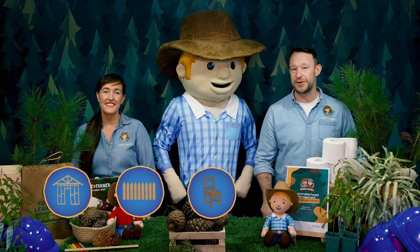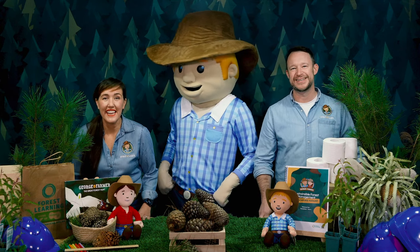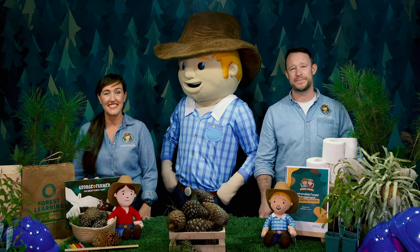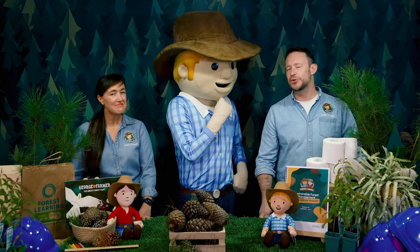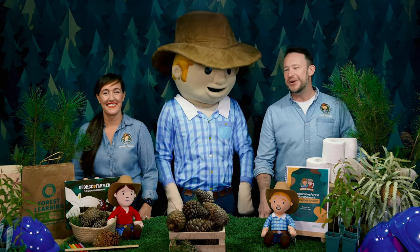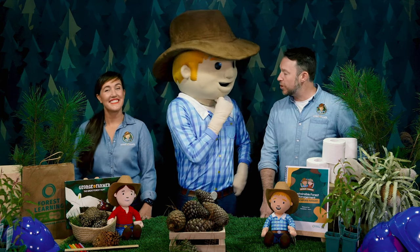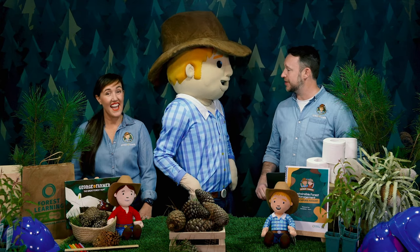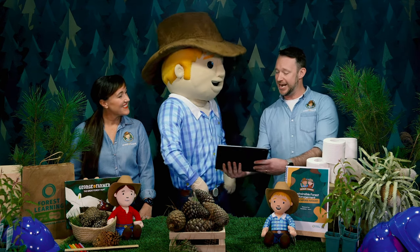These plantations produce all sorts of different products like house frames, fences, furniture, toilet paper and tissues. Almost two million hectares of land in Australia is growing these types of commercial plantations. George, I reckon you've counted a fair few sheep in your time, but I wonder if you've ever counted trees. Well George, I'm going to introduce you to someone who counts trees as part of her job as a forester, using a drone and really high-tech technology.